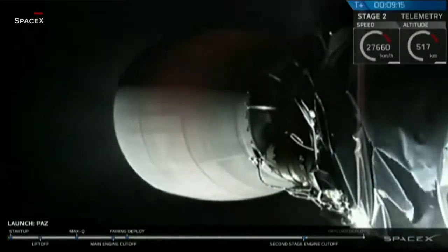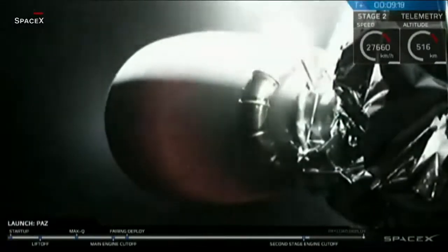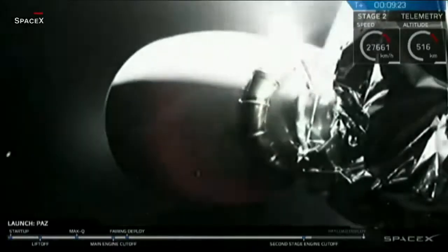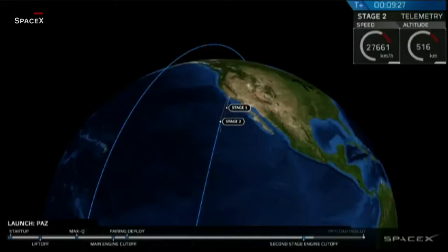SECO confirmed. You just saw it on your screen — that was second engine cutoff right there. The second stage has now completed its burn, and that Merlin Vacuum engine is off. We just got confirmation of a good orbit. That means that we have reached the intended low-Earth orbit.